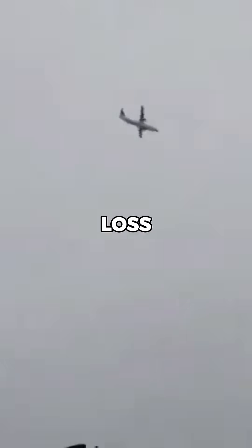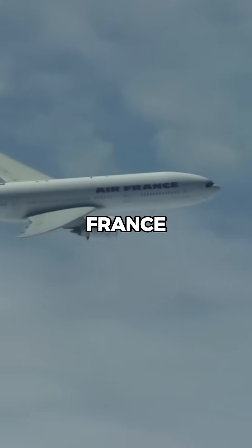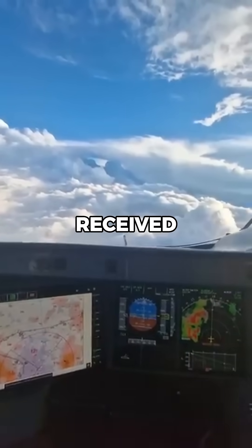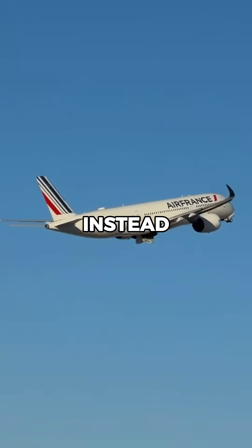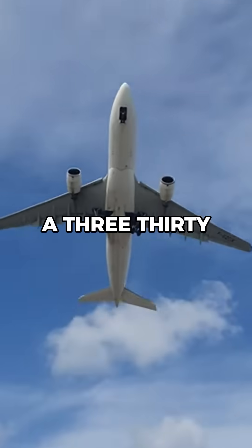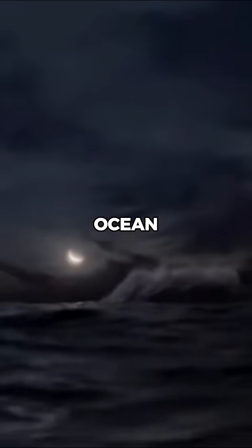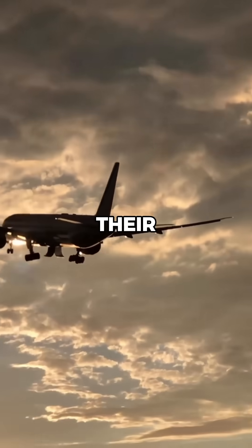However, if the stall isn't handled correctly, it can quickly lead to loss of control. This happened in 2009, when Air France Flight 447 stalled over the Atlantic Ocean. The pilots received conflicting speed readings, and in confusion, pulled the nose up instead of lowering it. The Airbus A330 entered an aerodynamic stall and remained in that state for over three minutes before crashing into the ocean. All 228 people on board tragically lost their lives.